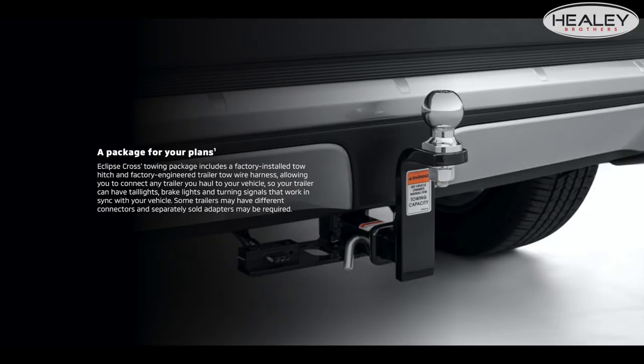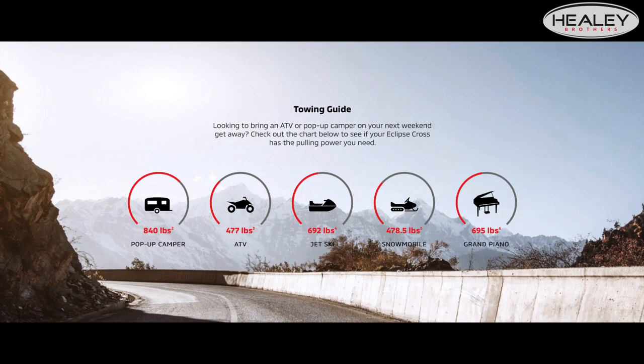Now that we've talked about the sleek new appearance of the Mitsubishi Eclipse Cross — it has a great drive, but did you know it can tow too? It has 1,500 pounds of towing capacity, which will be great for all your weekend projects.